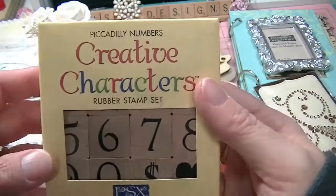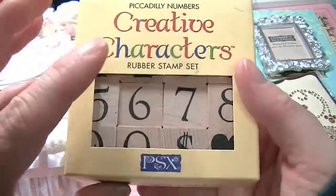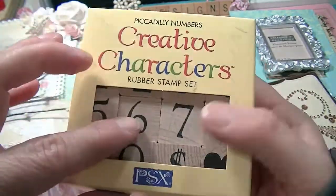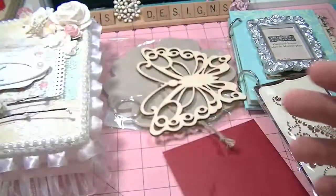I had to find these in my son's room — he took them! She sent me some of these Creative Characters rubber stamp sets, numbers, and my son loves numbers, so he has been using them.